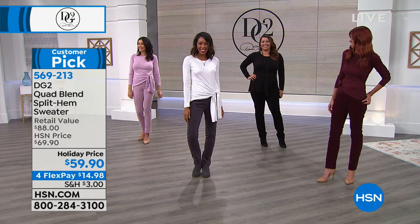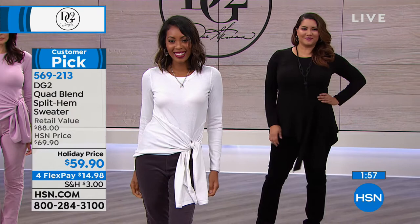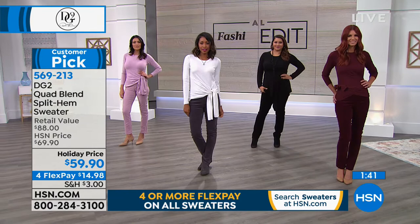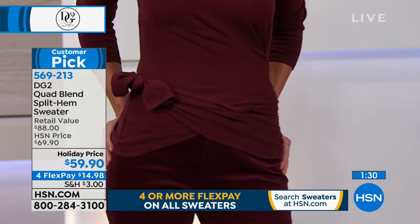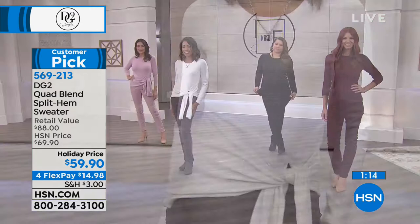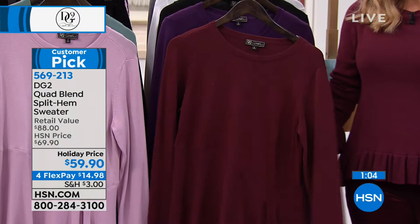We have a big hold going on right now so go to hsn.com to place your order. It's long sleeve, loose, and comfortable — a subtle boyfriend style. Bust sizes from extra small at 35 inches through 3X at 55.5 inches. It's a cotton, rayon, nylon, and spandex blend so it holds its shape but still has stretch. The magic of quad blend — Diane has perfected this combination of fibers to give you shape that holds but is very soft against your skin.